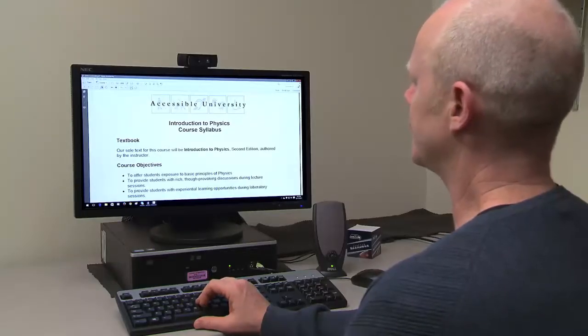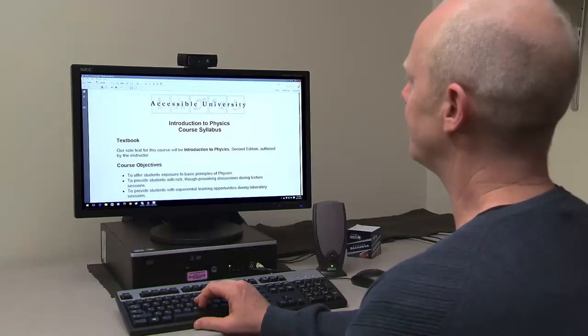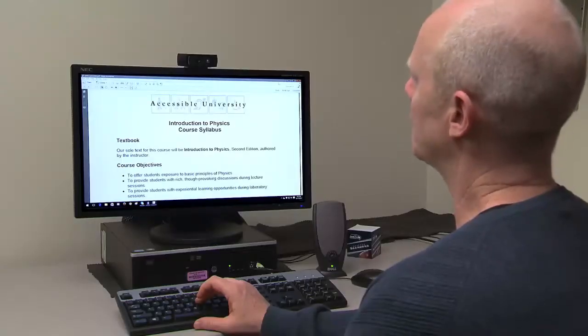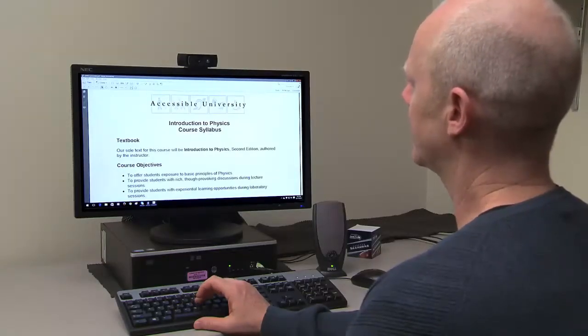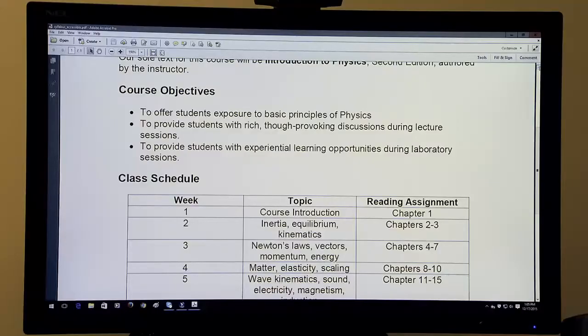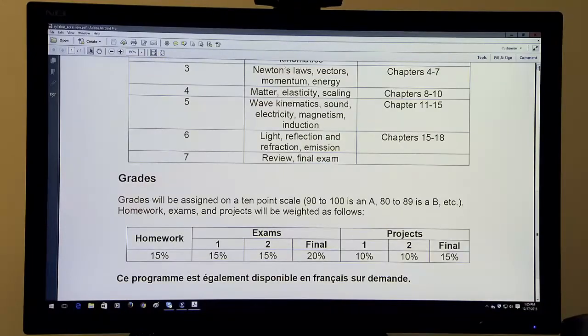With most screen readers, they can do that just by pressing the H key to jump to the first heading. [Screen reader demo:] 'Introduction to physics course syllabus, heading level one.' Pressing H again: 'Textbook, heading level two.' Again: 'Course objectives, heading level two.' 'Class schedule, heading level two.' 'Grades, heading level two.'